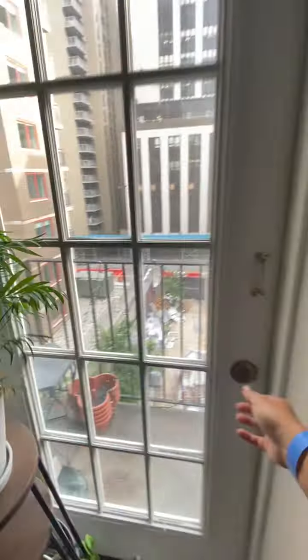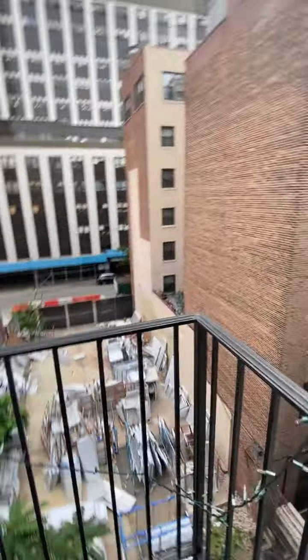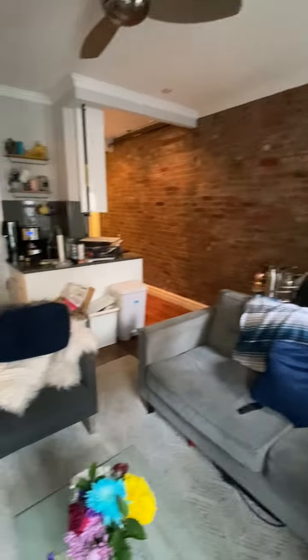And we've got the balcony. Here's the living room from this angle.